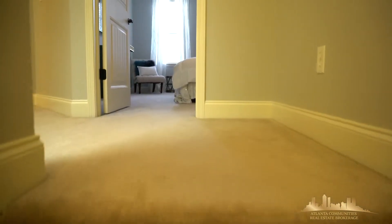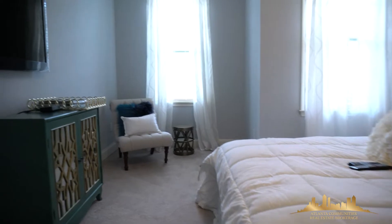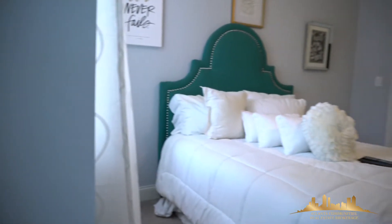Here we have our fourth floor, which features two secondary bedrooms, one full bathroom, the laundry area, and linen closet.